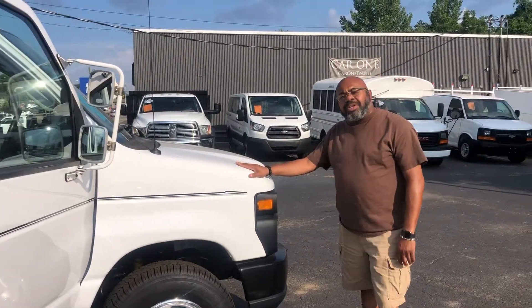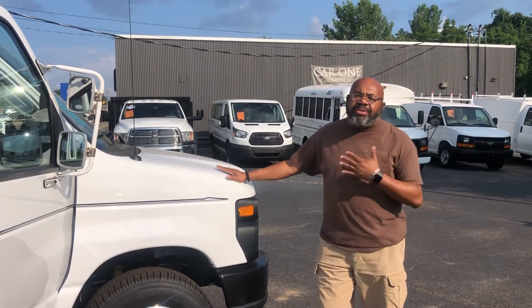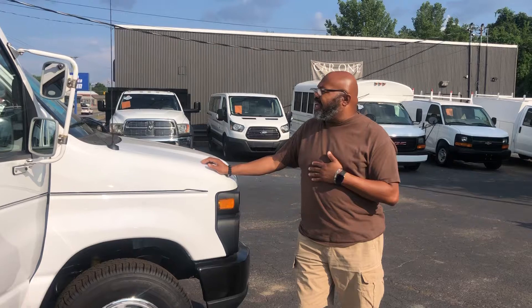All right guys, thank you so much for your interest in the 2012 E-Series van. Like I said, it's a 5.4 liter V8, it's got 198k on the miles. I'm asking $15,988 for this vehicle. Please call me at 615-490-2807. Miguel Patterson with Car One. Thank you.